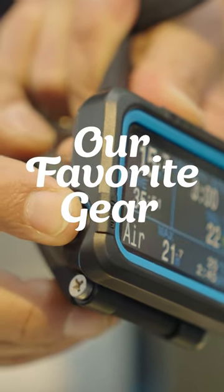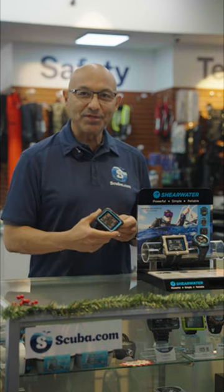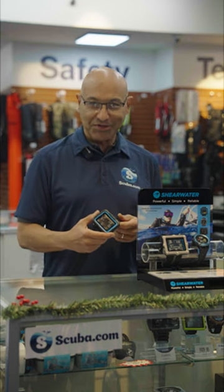Hi guys, this is the Cheerwater Peregrine Dive Computer. It is my personal favorite dive computer to use underwater.